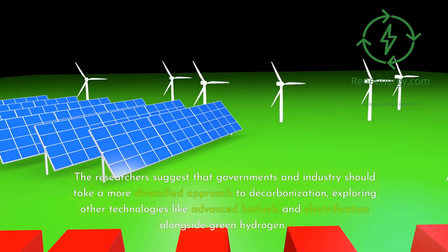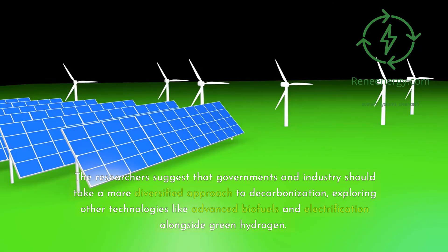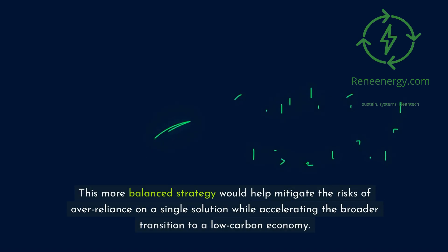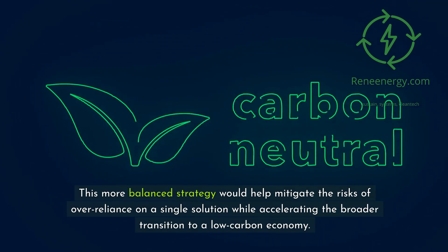The researchers suggest that governments and industries should take a more diversified approach to decarbonization, exploring other technologies like advanced biofuels and electrification alongside green hydrogen. This more balanced strategy would help mitigate the risks of over-reliance on a single solution while accelerating the broader transition to a low-carbon economy.